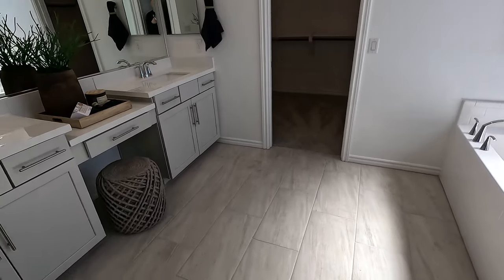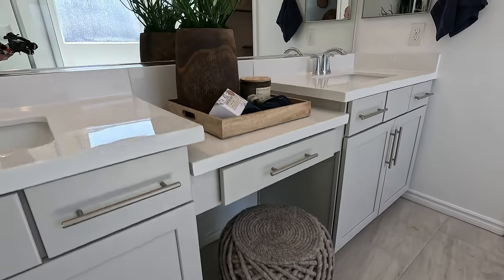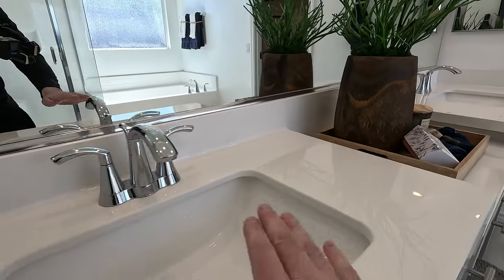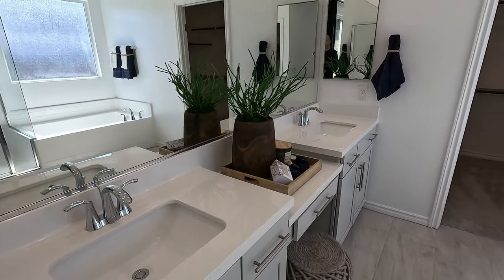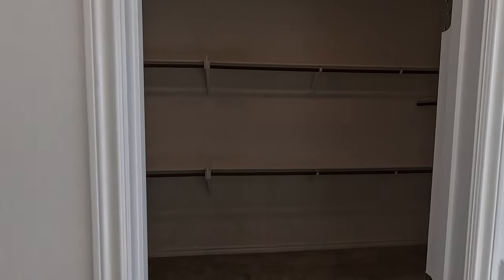We have our dual vanities with the powder in the middle — pretty clean. These are your undermount sinks and your hardware. I like the undermount sinks — Lennar does include them. A lot of builders, those are upgrades. So you get a pretty good package with Lennar.